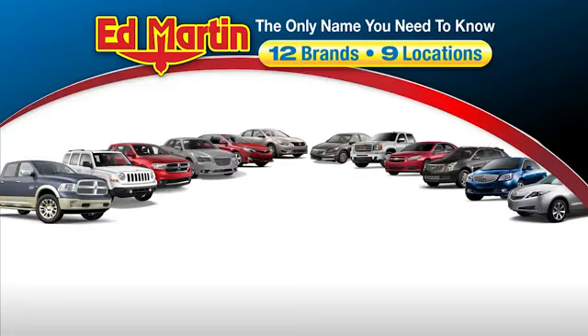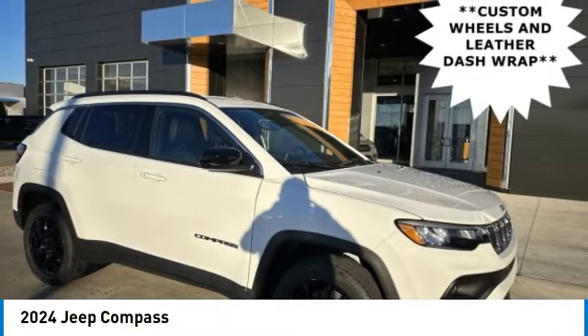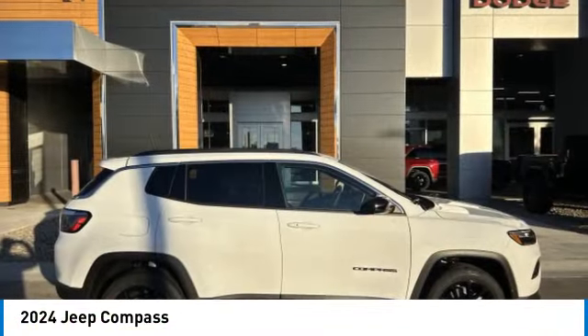Thank you for clicking our video. You can also shop over 4,000 more cars and trucks online at edmartin.com. Looking for the right vehicle? Check out the 2024 Compass.